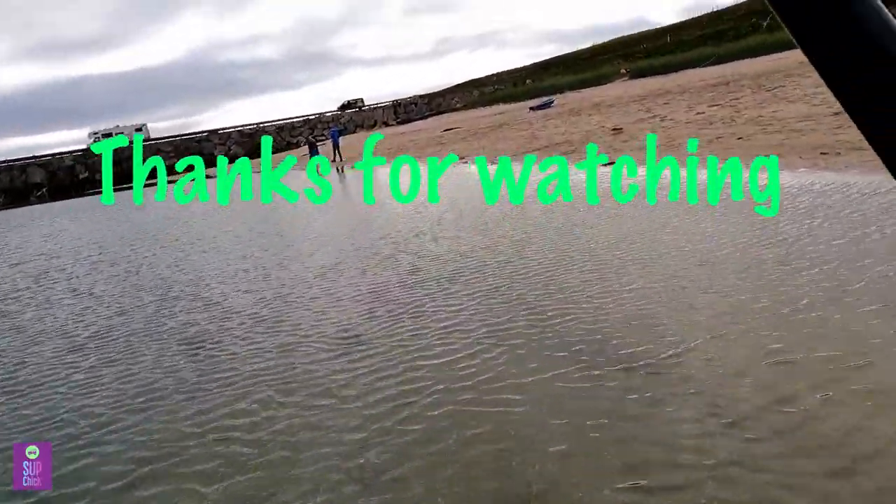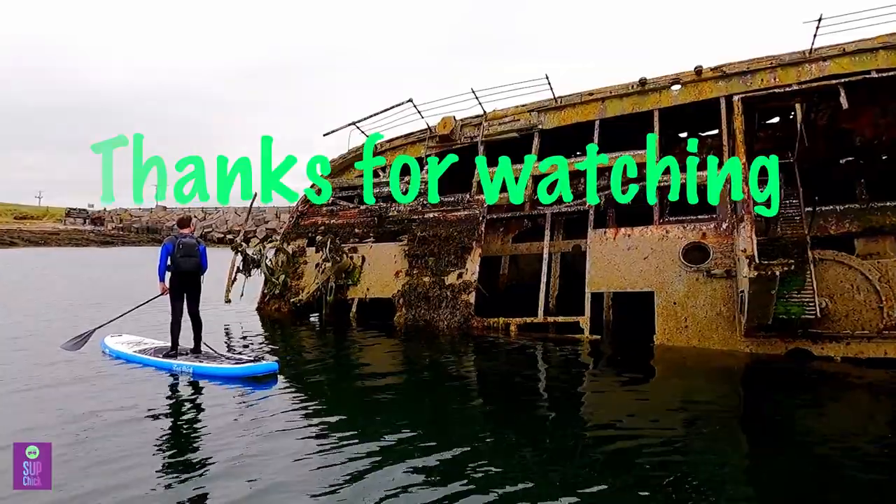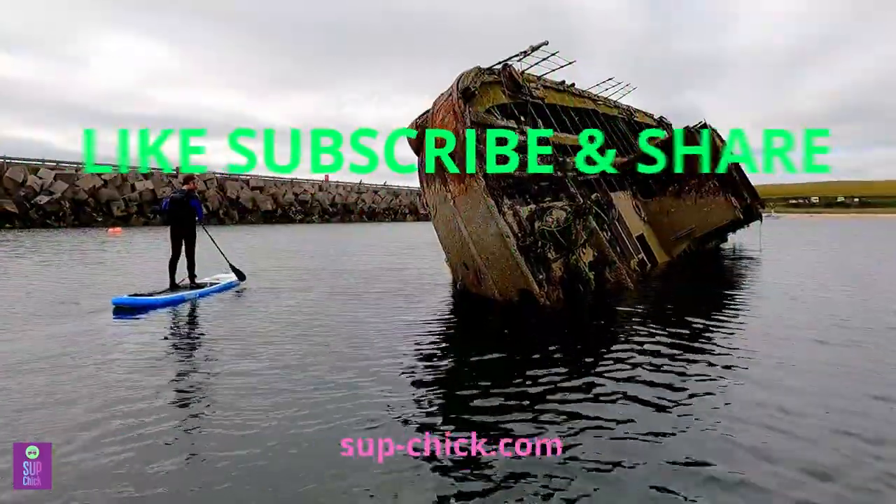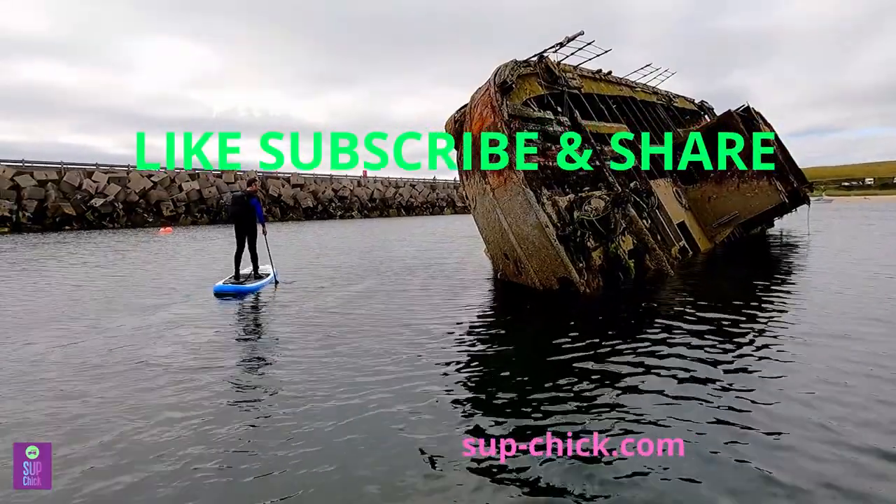Thanks for watching our video. If you enjoyed it and found it helpful, please support us by liking, subscribing, clicking notification and sharing with your paddleboarding mates. While you're here, check out some of these other videos.